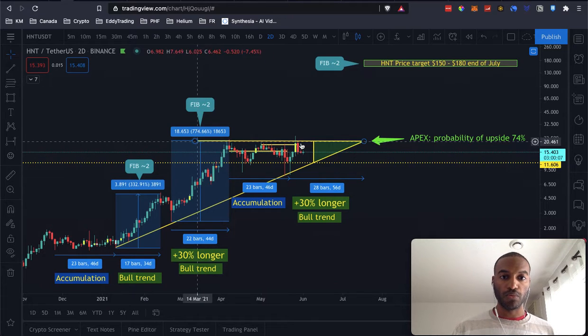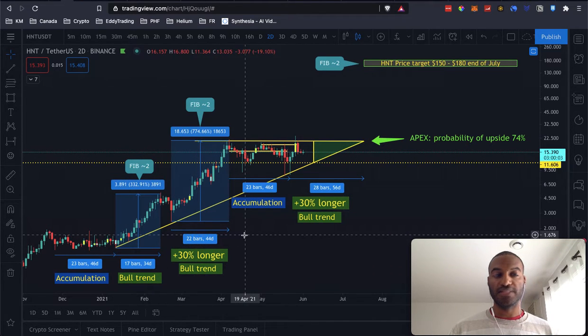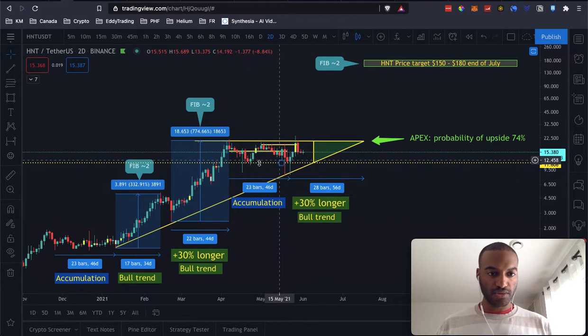The whole thing is looking like an ascending triangle, and usually somewhere around here, or maybe a little bit before, we're seeing this probability of upside which is 74% in the apex. So it's looking good.